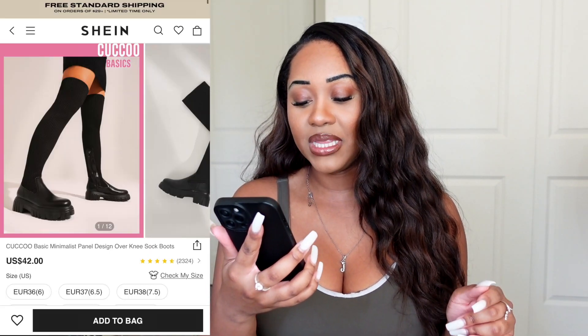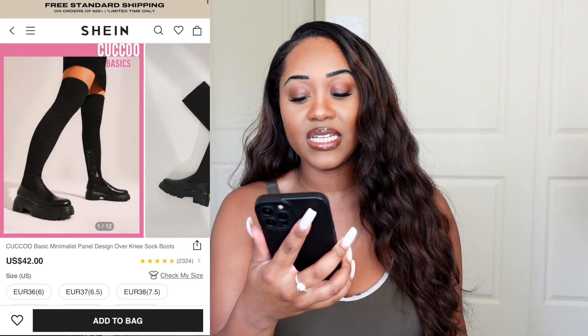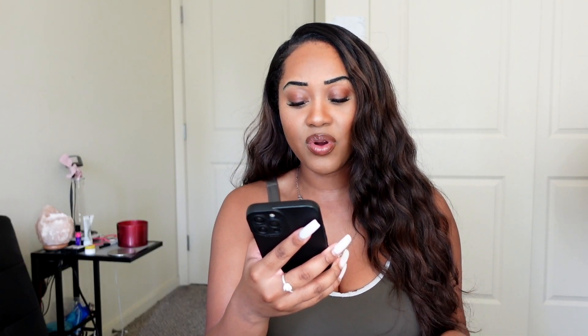We're gonna start with the first pair — some boots. On their website these are called the Basic Minimalist Panel Design Over the Knee Sock Boots. I got these in size Euro 40, which I believe is a US size 9. I'm going to show you the details up close first and then you'll see me actually wearing them. This is my first time doing a shoe try-on haul so I wasn't totally sure how to position the camera.